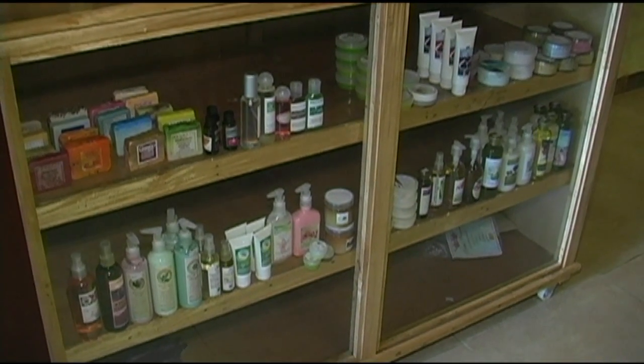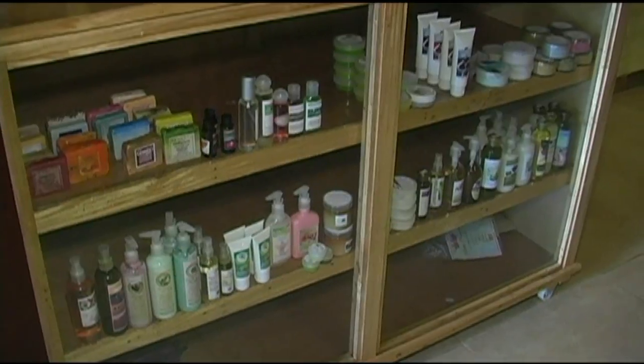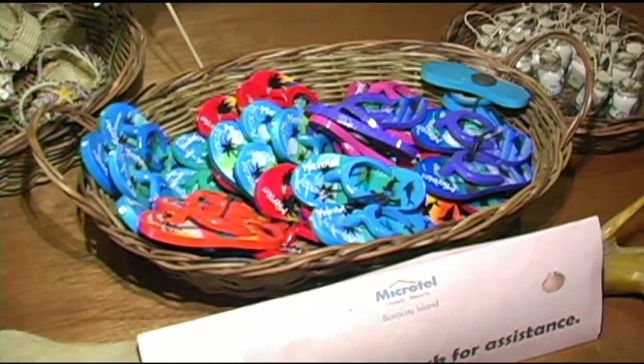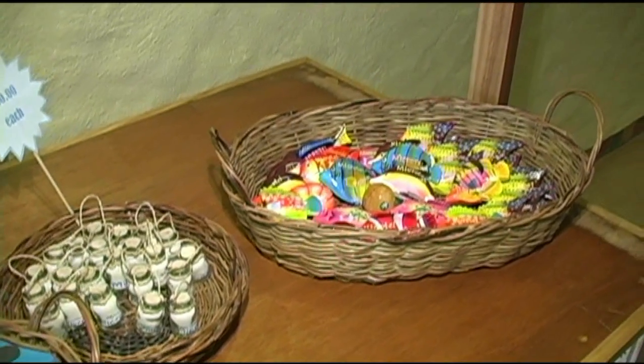Here you have a small gift store area where you can purchase some gift items or any necessities you might need. Here's some pasalubong, which would be souvenirs.